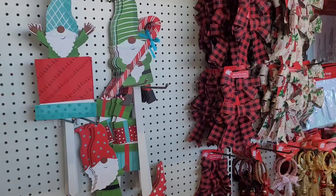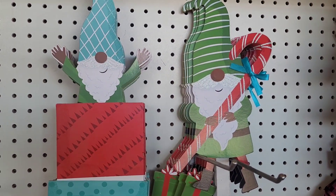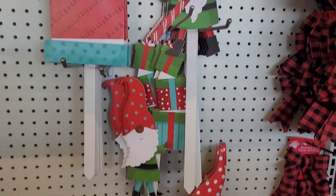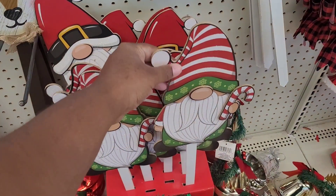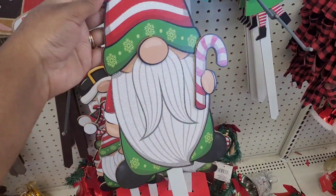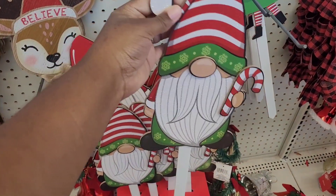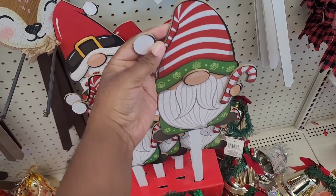Oh, there's the little gnome stakes right here! Somebody was on Facebook selling these for four dollars a piece — the gnomes — and somebody said they got them at Dollar Tree right now for a dollar twenty-five. I said, lord, they done cut her little hustle off, honey!